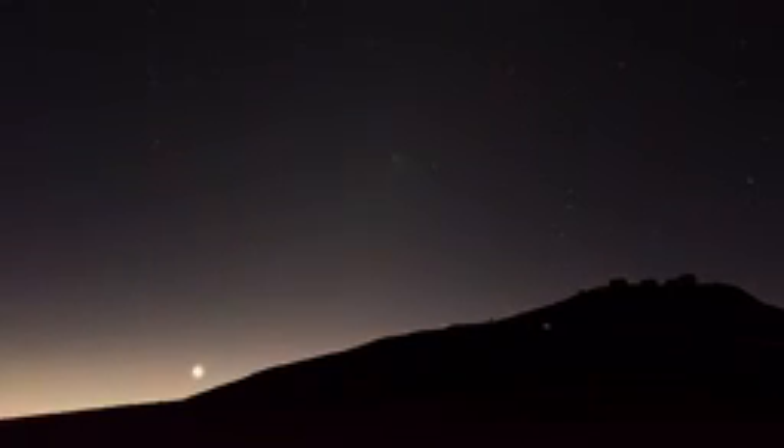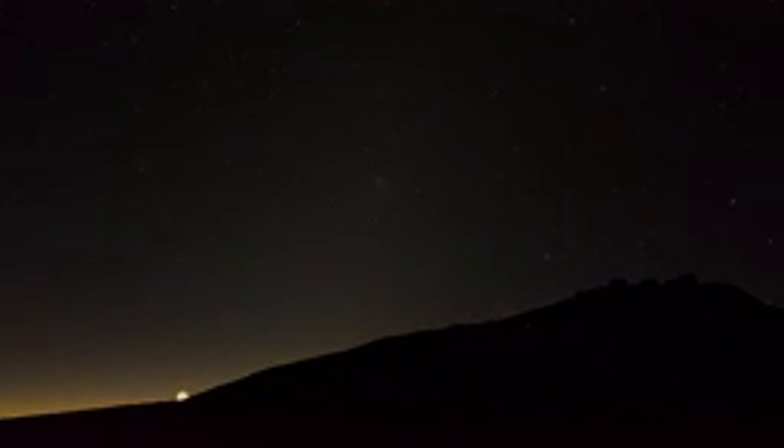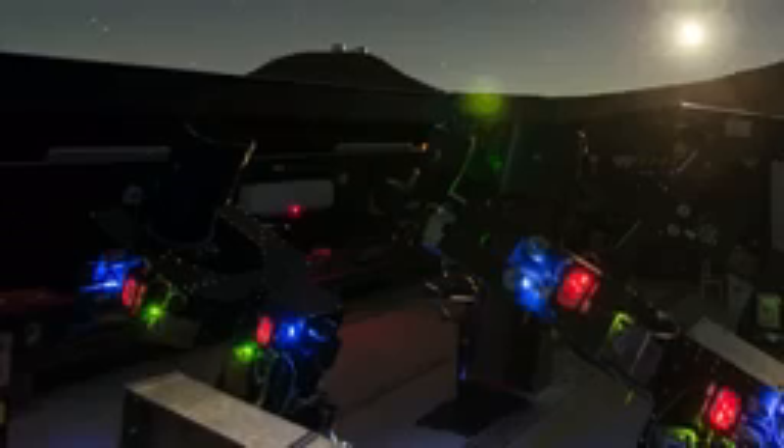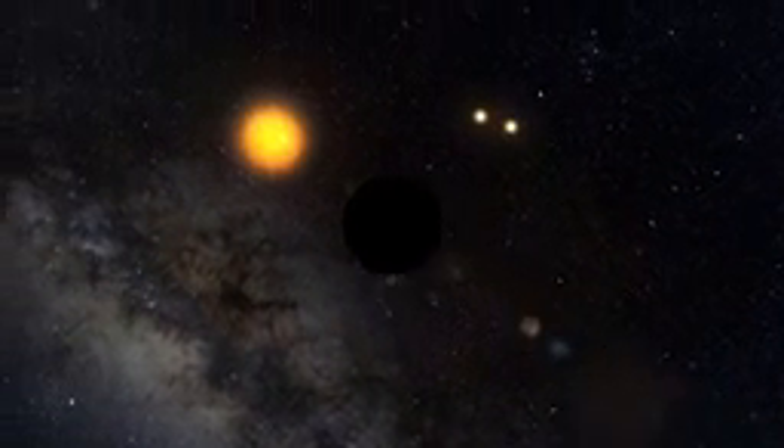So far, only a few such very delicate observations have been made, but the system will identify many more potential targets. The Next Generation Transit Survey will provide a wealth of high-accuracy data, which will push forward the search for exoplanets.